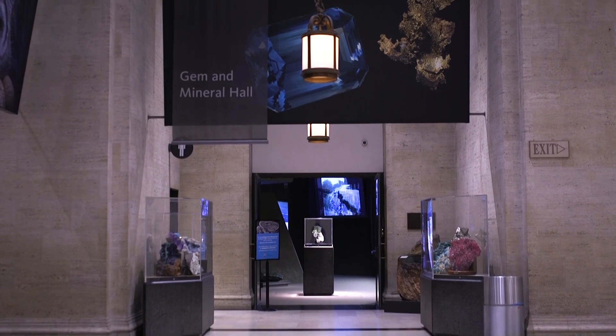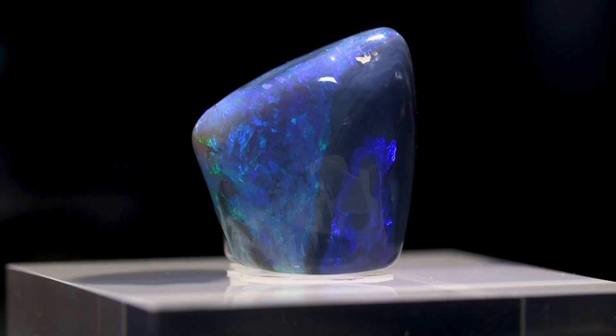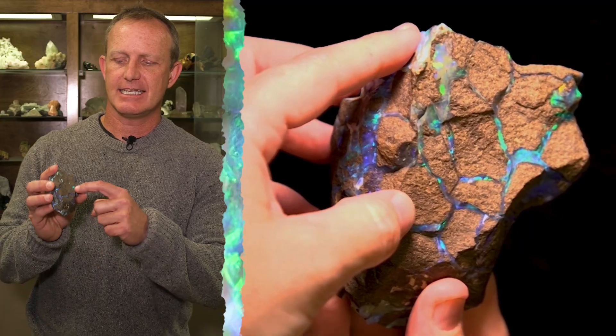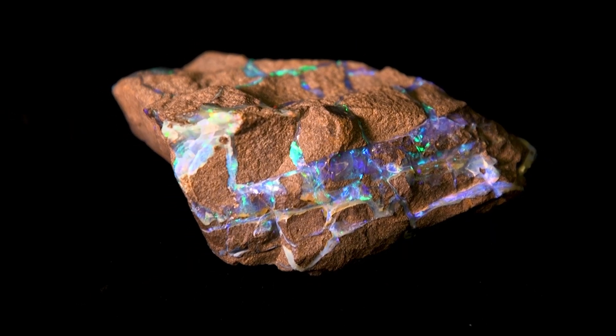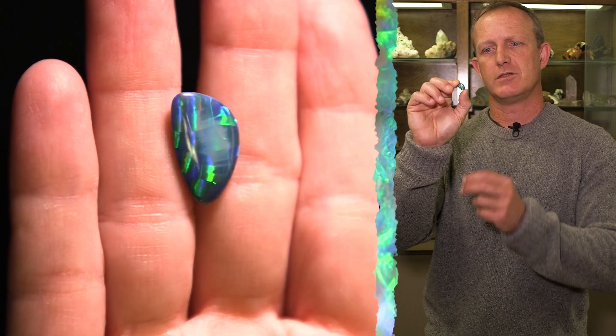We have lots of different kinds of opals here at the Natural History Museum: white opal, fire opal, and jelly opal. This is called black opal. It comes from Australia, and you can see these thin lines of opal within this big rock. Normally what you do is cut the rock and then you would get a little opal like this. And this is one of our finest opals here at the museum.